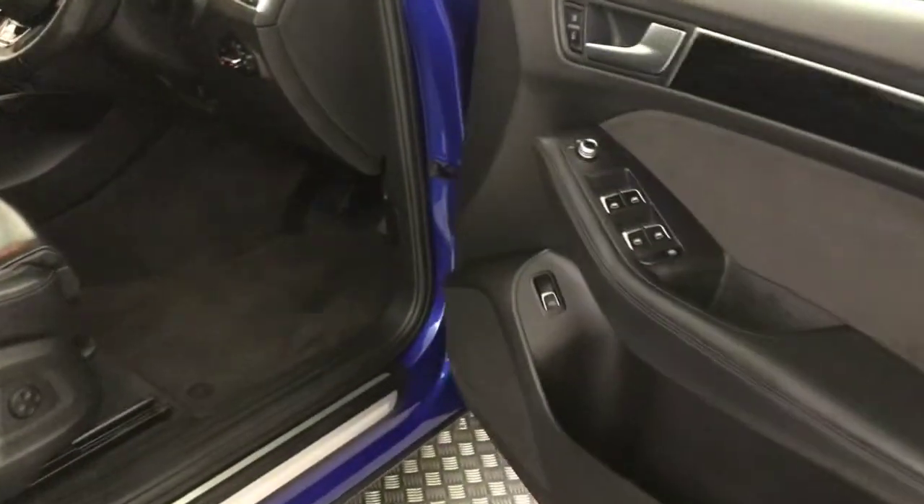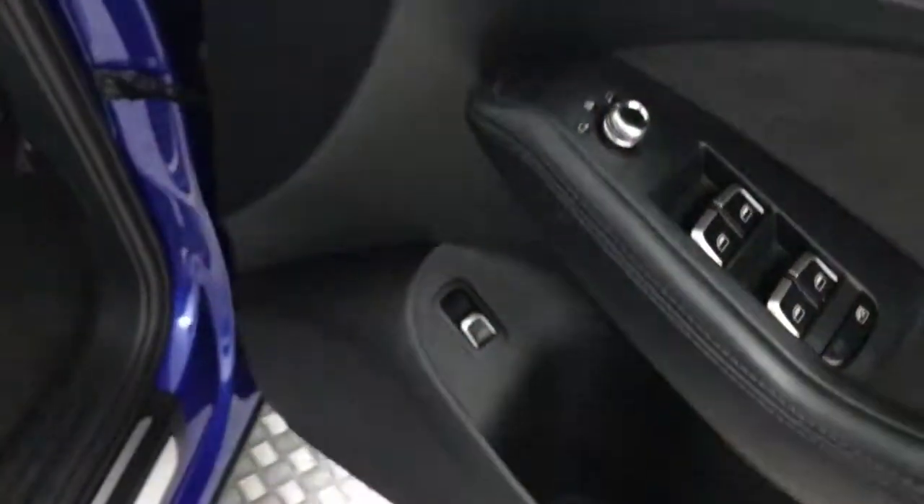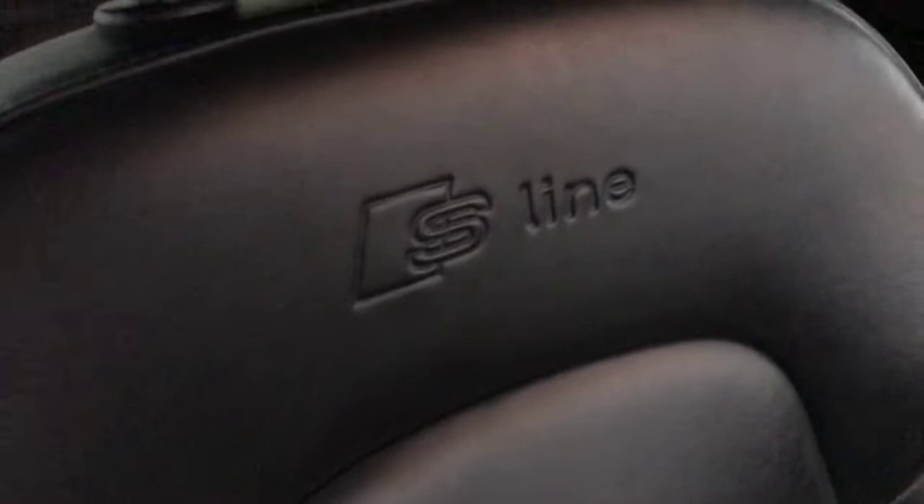Going up front — same again on the door cards. You've got electric windows, electrically adjustable and heated mirrors, and you can open the boot from there. Fitted floor mats on the front. Both driver's seats have electric lumbar support. Very, very tidy — there's no wear to the bolsters or anything. You've got the S-Line embossed into the top there.